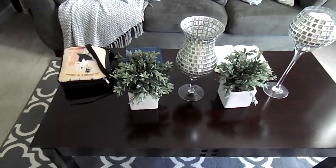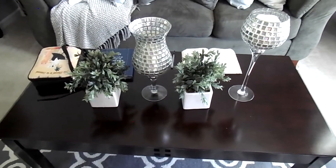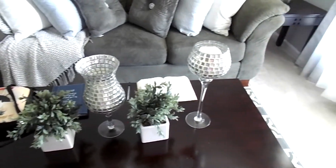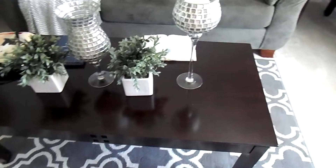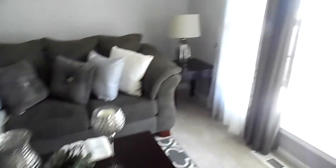You guys remember these plants that I showed you when we did the living room tour? I told you these are all over our home — we got those from Hobby Lobby, we just love those. The candle holders I believe came from Burlington Coat Factory. We've had the tables for about 10 years or so. The rug here came from Walmart. The curtains — I'm not sure if you guys can see or not, but it's kind of bright outside today.